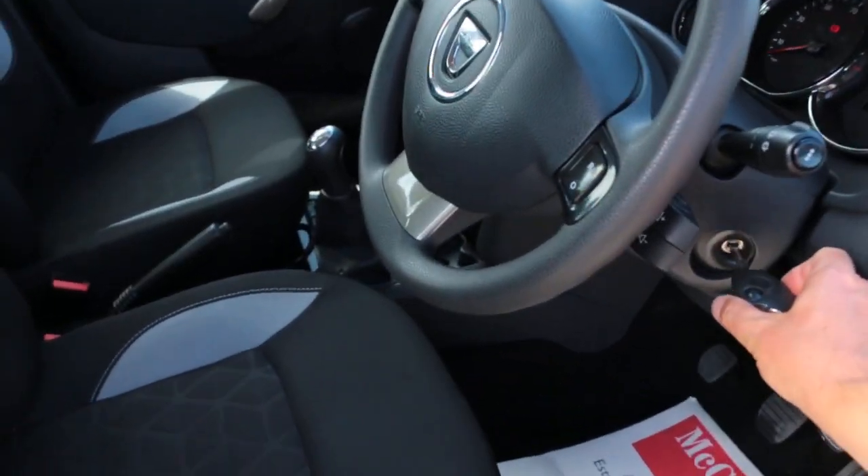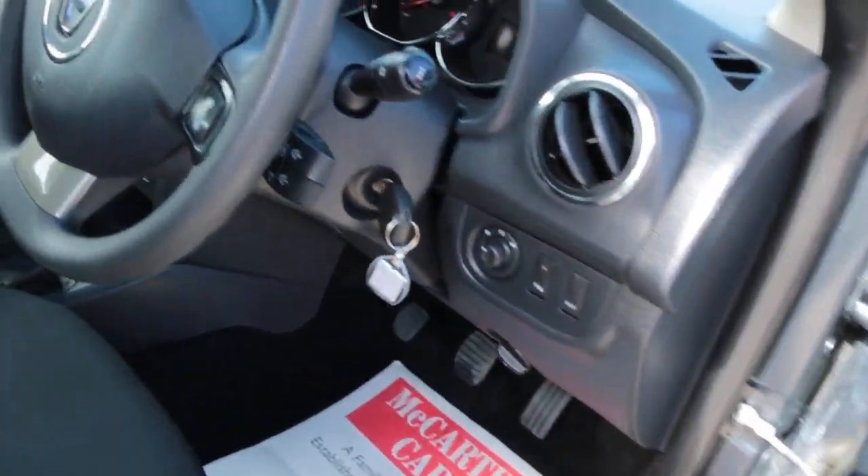Electric mirrors, parking sensors, and the car has eco mode.